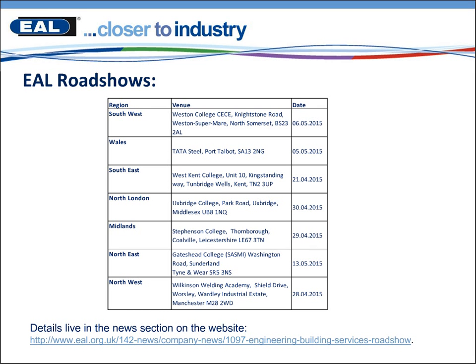It is on a first come first serve basis, so do book in early. We shall be going over these engineering VRQs, the new plumbing qualifications and the new electrotechnical qualifications in a lot more detail.